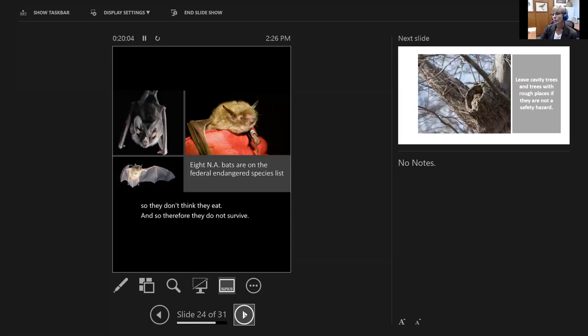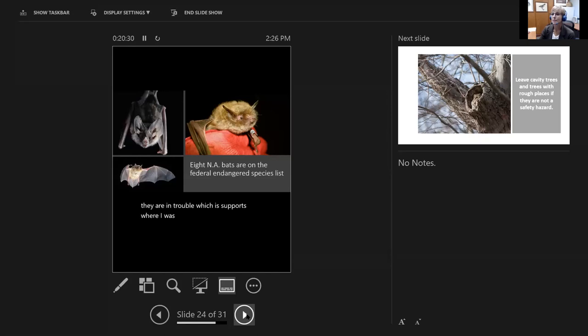Currently in the U.S., eight bats are on the federal endangered species list — some are cave-dwelling bats, some are forest-dwelling bats — and others are being considered for listing. They are in trouble, which supports the premise that they need some friends.